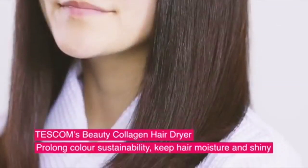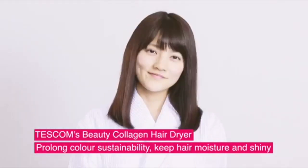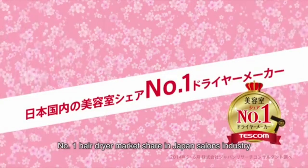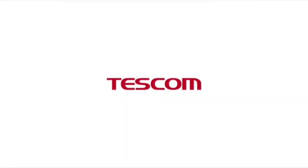TESCOM's Beauty Collagen Hairdryer makes your hair shiny, smooth and healthy all the way. Made in Japan — the world's leading technology and quality assurance. Number one hair dryer market share in Japan's salon industry.